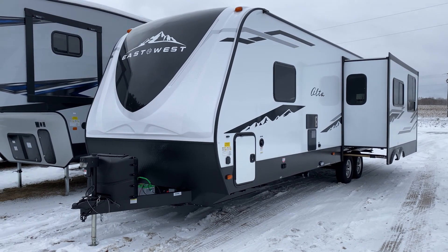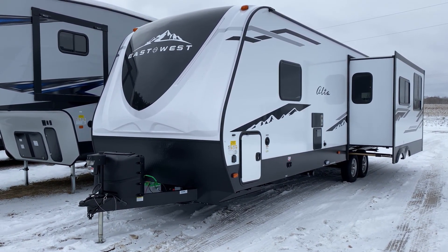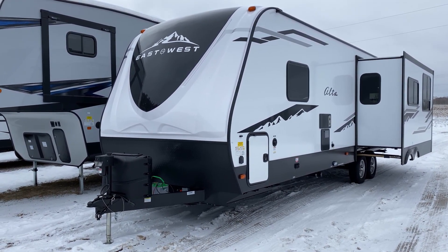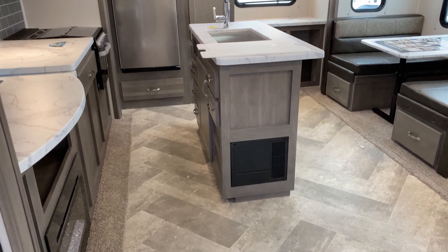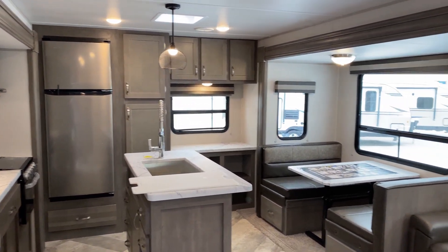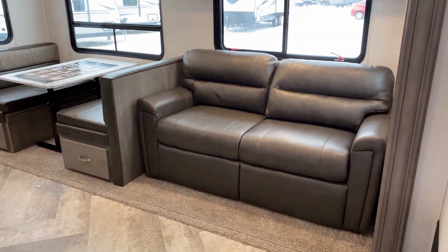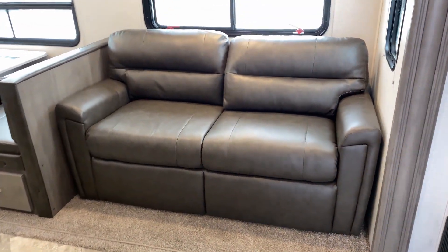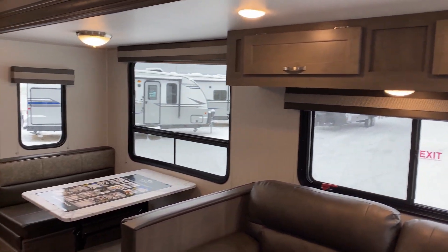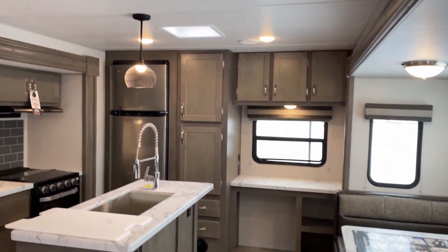That is a quick look at the outside, and now we're going to take a look at the inside. On the inside you'll see you have two slide outs, giving you that big kitchen area. You do have a sofa with an actual pull-out bed, an extra-large dinette, a nice big window next to it, and some storage above the sofa.